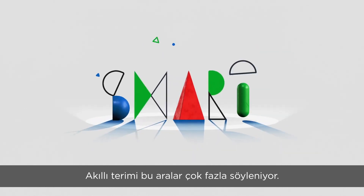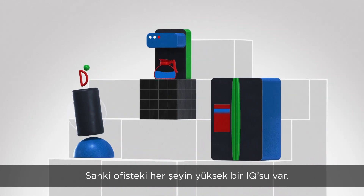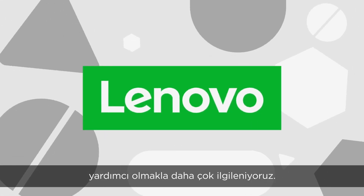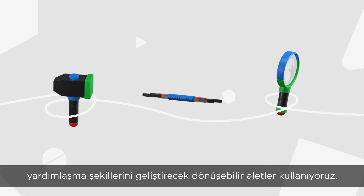The term smart gets thrown around a lot these days. It seems like everything in the office has a high IQ. At Lenovo, we're more interested in helping businesses go from smart to smarter, with transformative tools that help employees evolve the way they work, communicate and collaborate.